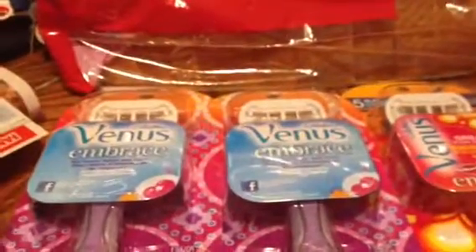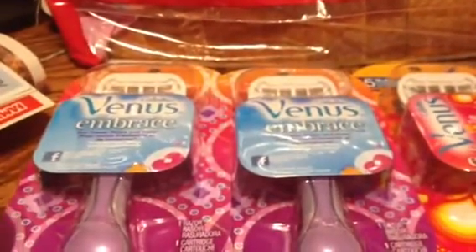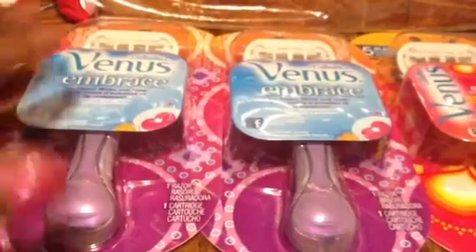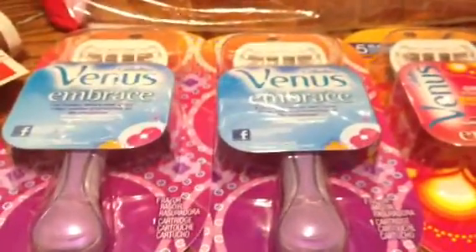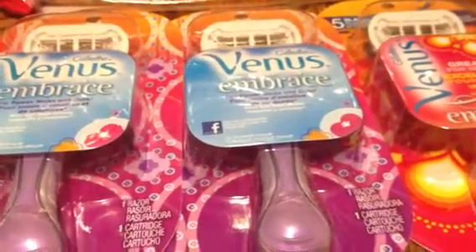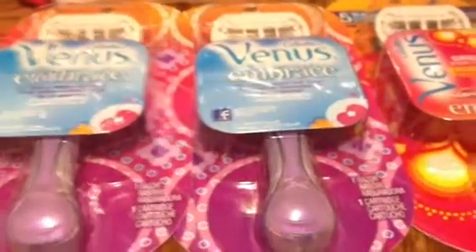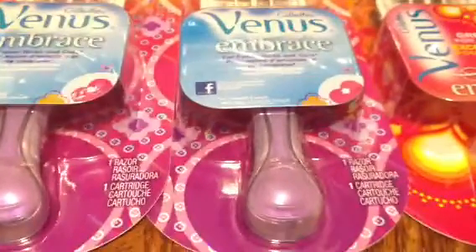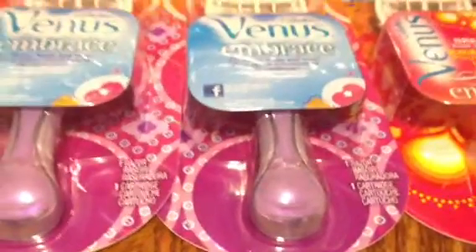To combat any problems with the coupon going through, since the product would be $4.49 after the mega deal savings, I went to self-checkout and rang up the razors without scanning my card first. That gave me $0.51 overage for each one, so $2.04 total. I then threw in two loaves of bread on sale at 10 for $10 — a dollar each — so that was two dollars.